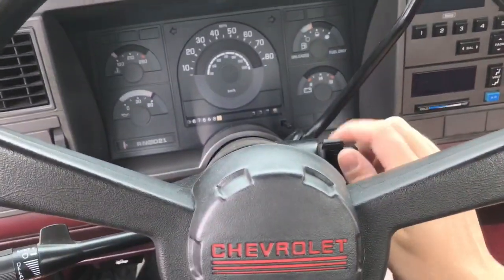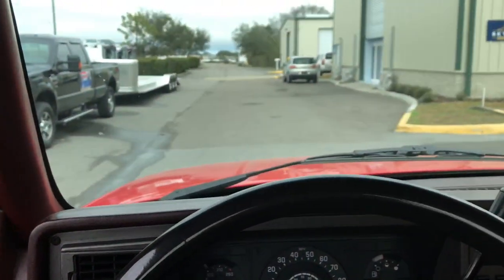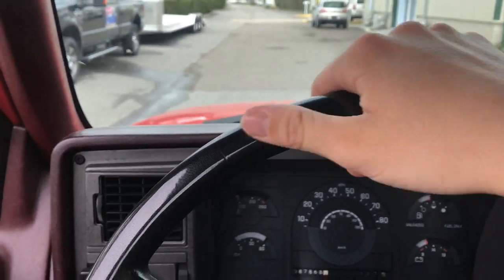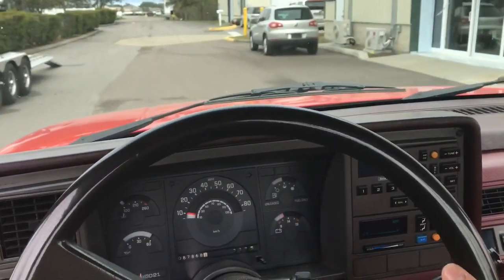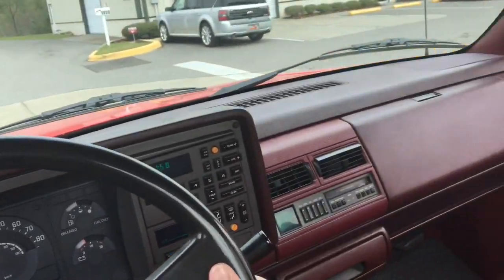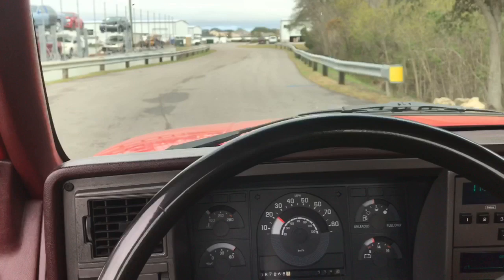All right, we're in the truck so we're going to go ahead and start it up. Strong startup. Power steering is in great working condition, power brakes — front disc and power drum in the back — they're also great, stopping right on a dime.